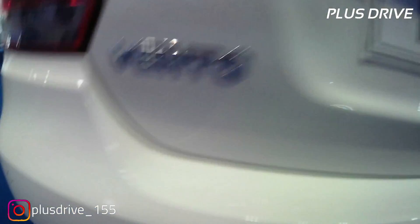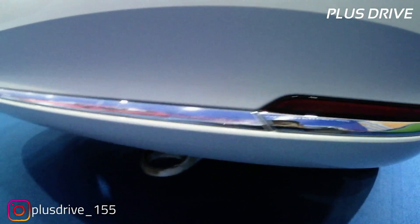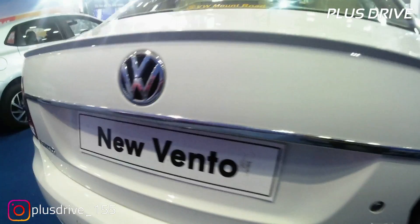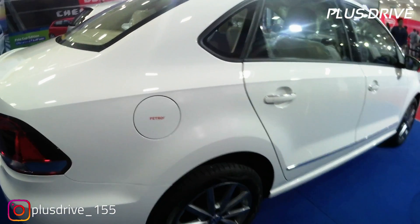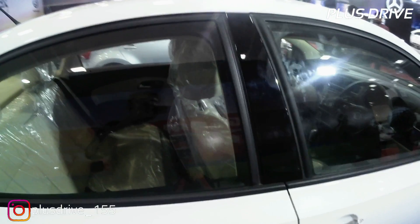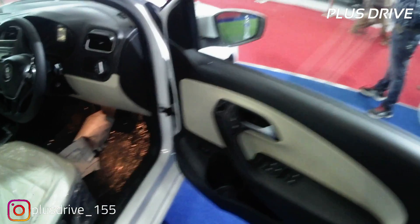There are reflectors and chrome garnish treatment on the lower rear bumper as well. The 2019 variant brings cosmetic updates mainly around the headlamps and tail lamps. The fuel tank capacity is 55 litres and the ARAI mileage is 18 km/l. The B-pillar is in a piano finish, and the top speed of the car is 185 km/h.